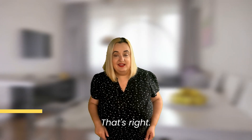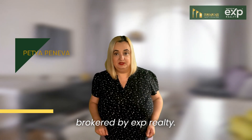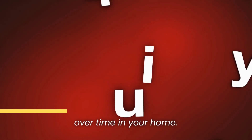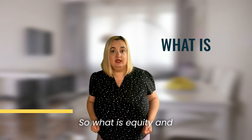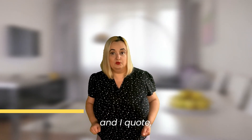That's right. Hi, I'm Petty Peneva with Peneva Properties, brokered by eXp Realty. One of the key benefits of being a homeowner is that you build equity over time in your home. So what is equity and how does it grow? According to Bankrate and Iquod,